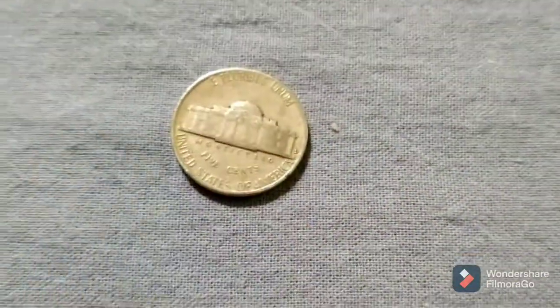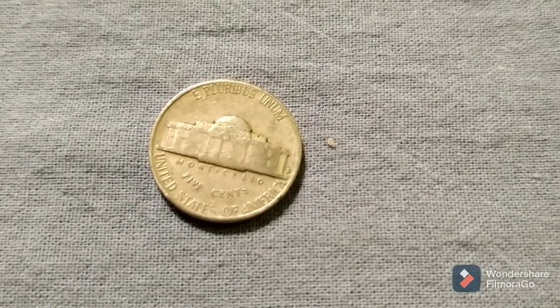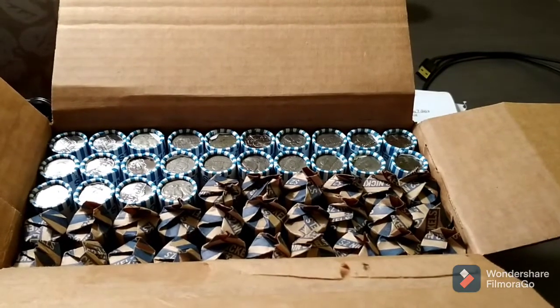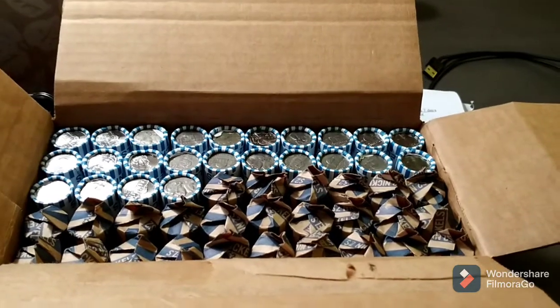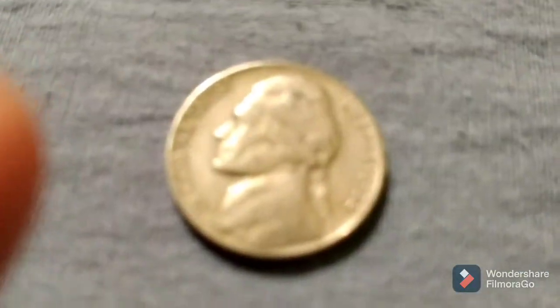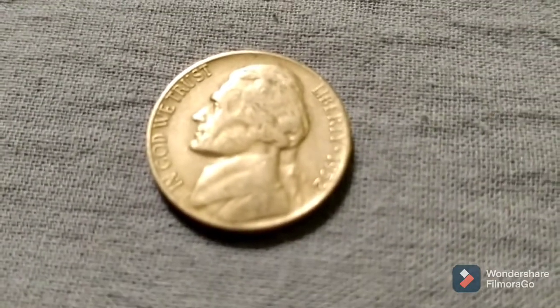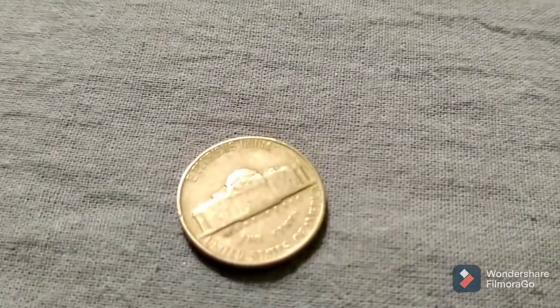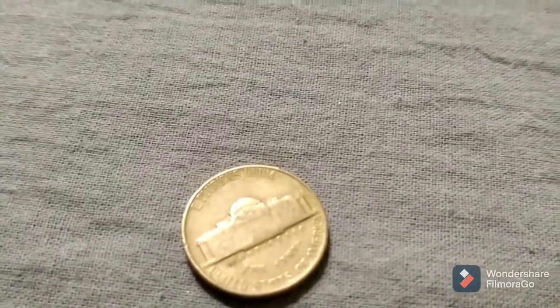Just finished up roll 21 and we have another 40s find: 1958 Denver. Back with the next. Just finished up roll 26 and we have another 50s find: 1952 Philadelphia. Back with the next.